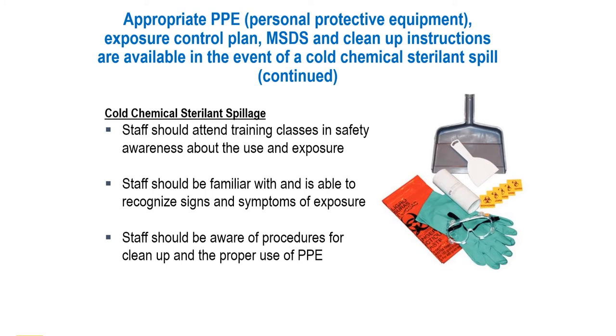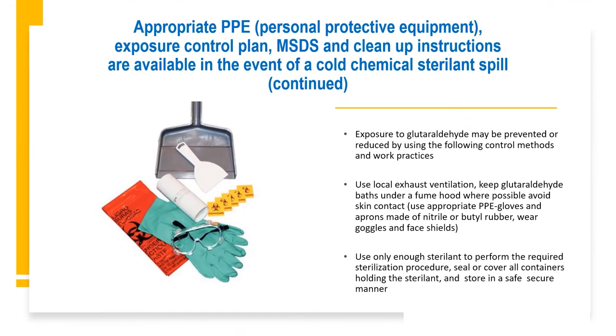Cleanup procedures include wearing appropriate PPE including gloves and aprons made of nitrile or butyl rubber, goggles, and face shields. To reduce exposure and provide safety for staff exposed to harsh chemicals, an exhaust ventilation system is recommended. Keep glutaraldehyde baths under the fume hood where possible and avoid skin contact. Use only enough sterilant to perform the desired outcome and always keep the holding vessel of the sterilant sealed or covered. Adhering to these procedures will ensure safety for your staff and members.